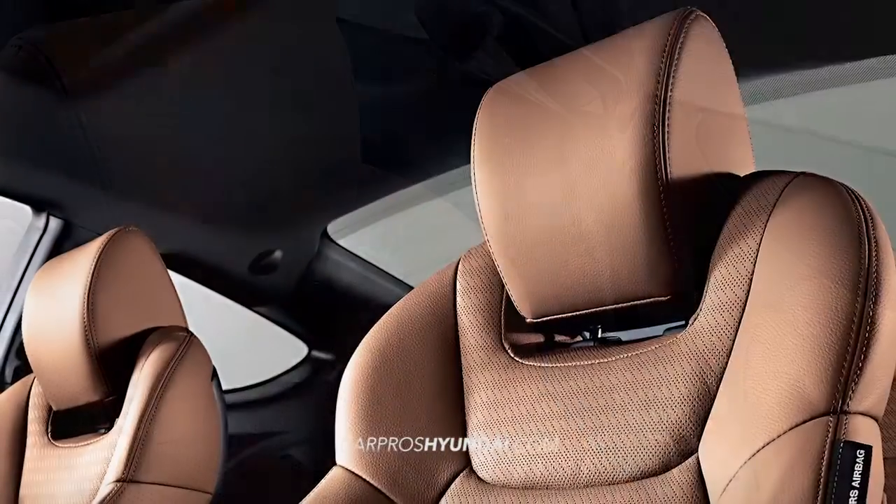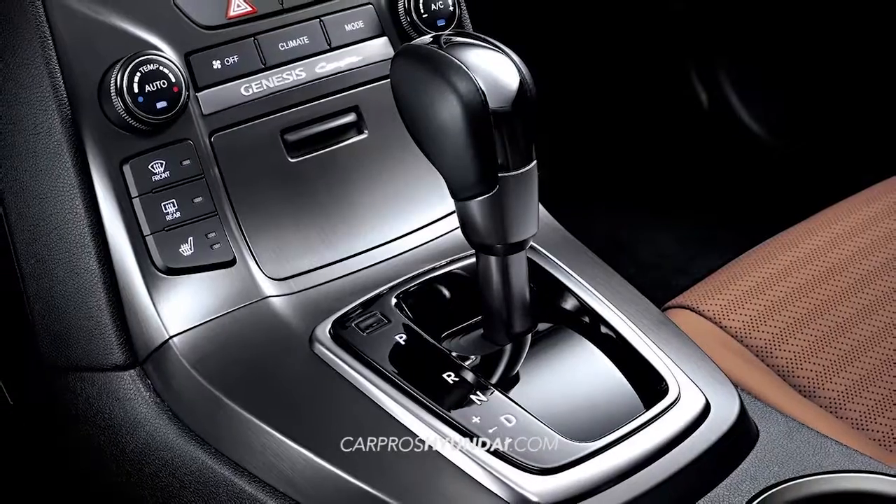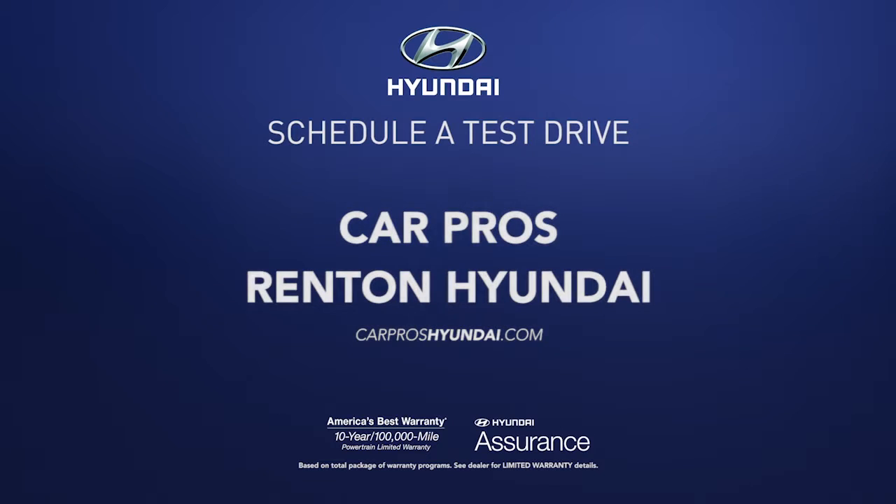Plus, with sport seats, supportive bolsters, and a leather-wrapped steering wheel and shift knob, the interior space won't cramp your style. So schedule a test drive of your very own at CarPros Renton Hyundai today.